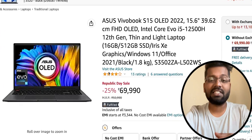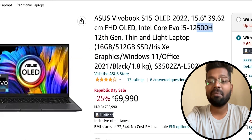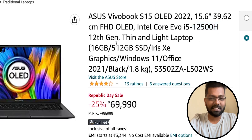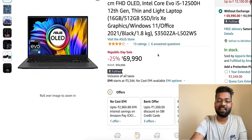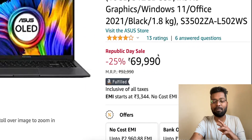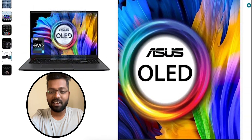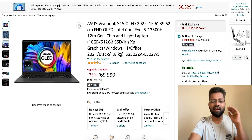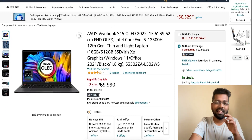The ASUS VivoBook S15 OLED comes with an Intel Core i5-12500H — the 'H' stands for high performance processor, which is extremely good for coding. It has 16GB RAM and 512GB SSD with lifetime Microsoft Office access. The ASUS OLED panel is excellent. At a price bracket of just 70,000 rupees, this is a perfect laptop.